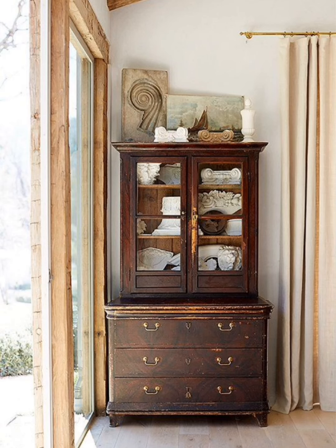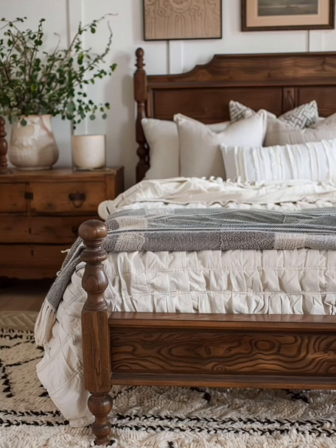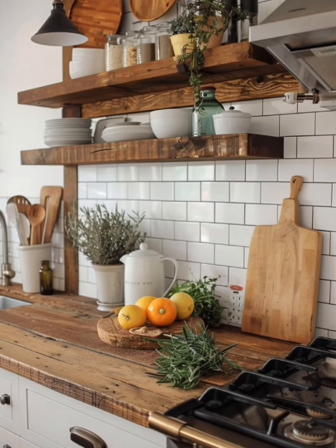Bedrooms in a vintage rustic farmhouse style should be cozy and inviting. A wrought iron bed frame paired with vintage linens and handmade quilts creates a dreamy, restful retreat.